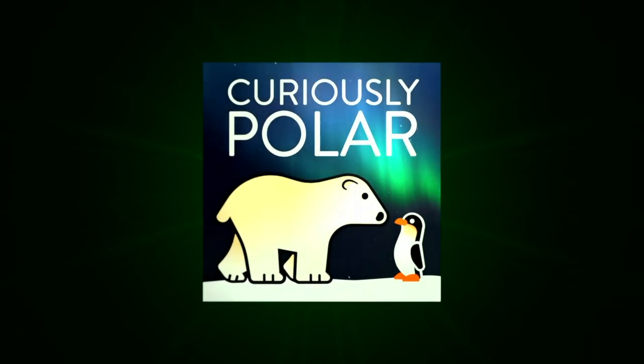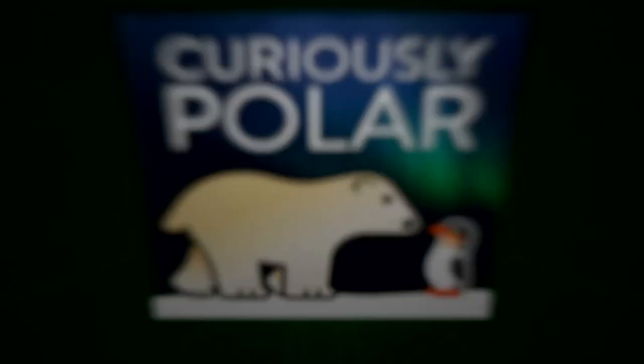It is January the 20th and this is Curiously Polar. Hello back, Henry. How are you doing today? Better than yesterday. We're hanging in there. Interestingly enough, this is the 20th of January 2021, but this is not related to the date we're recording, but to the fact that the internet is against us and this is the third time we're trying to record this episode.